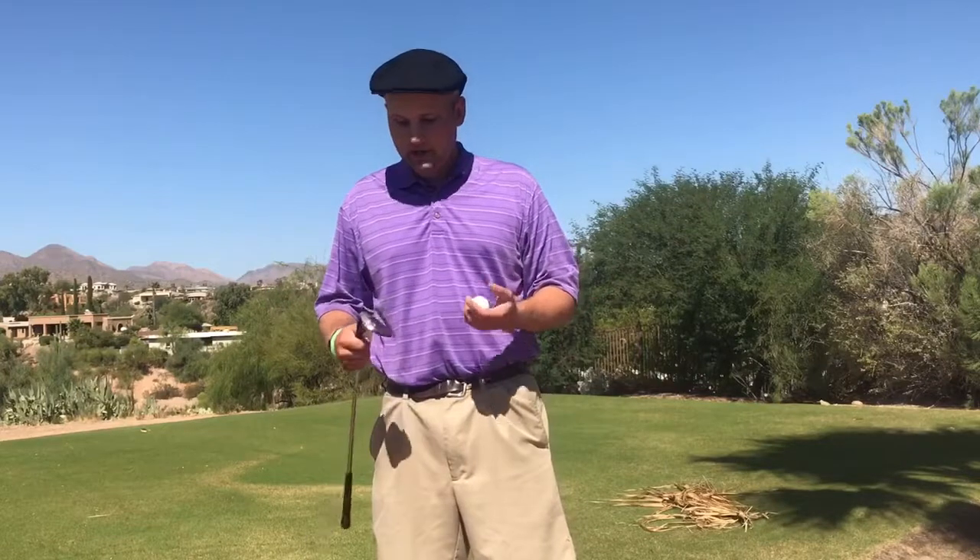Hey guys, it's Eric with the CBOC team. I'm out here at Desert Canyon Golf Club enjoying another beautiful afternoon, working on my short game and checking out golf courses. This golf course is a great golf course for all ages and skill levels. So let's go take a look at it.